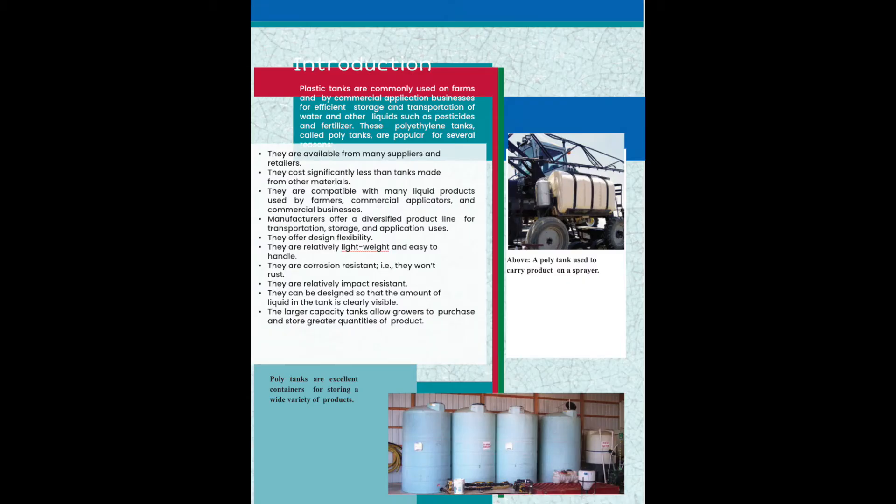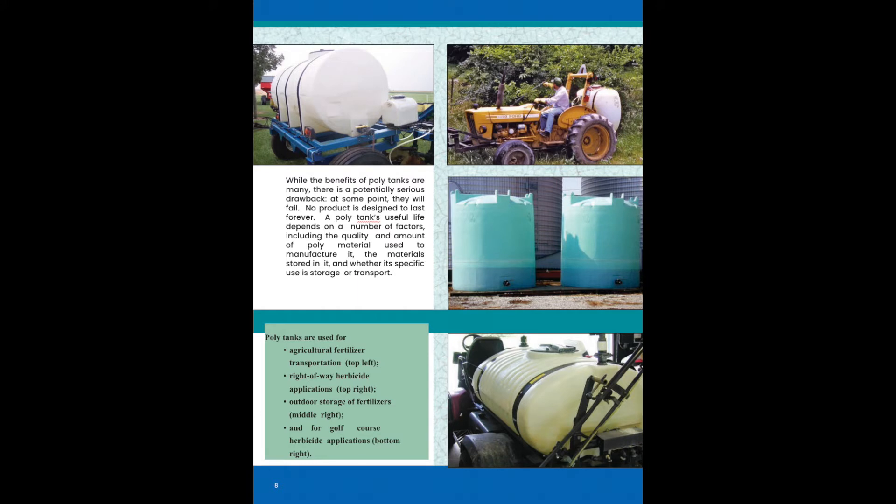Polytanks are an excellent container for storing a wide variety of products. Some of polytanks' usages are for fertilizer storage, fertilizer transportation, and herbicide application.